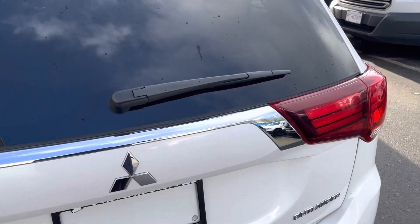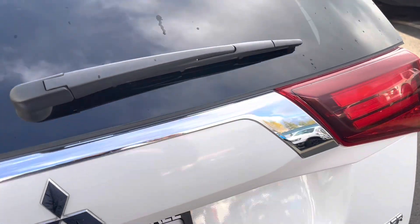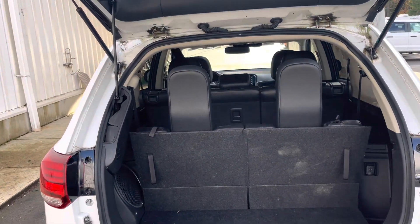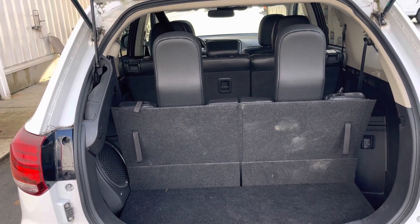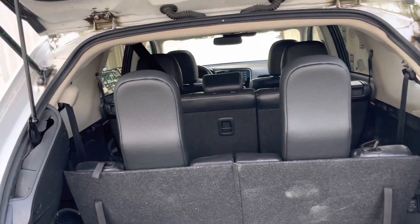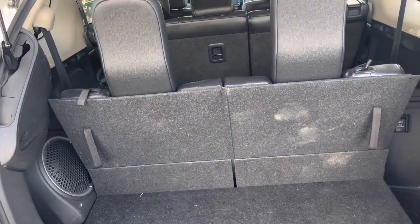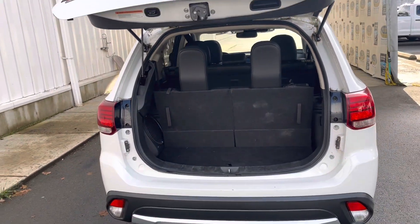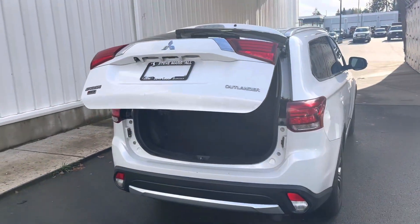Rear wiper. Does have a power tailgate — I think I've switched it off. A little bit of space in the back with all three seats up, but obviously if you don't need the third row, that can go completely flat. Great extra cargo space obviously.